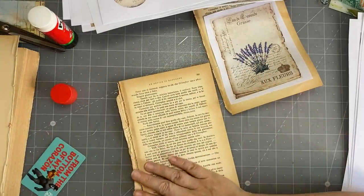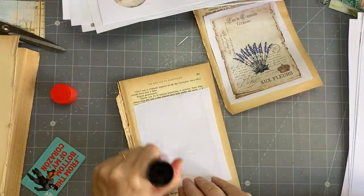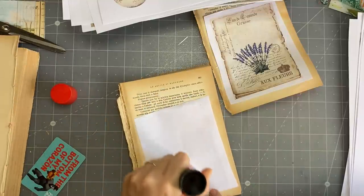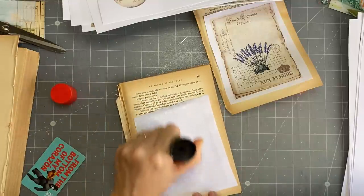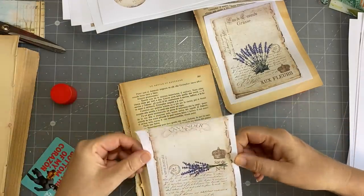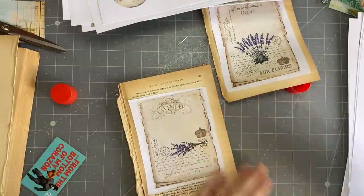I wasn't going to glue that one — I'll put it over there because I'm not going to cut a window out of that one. I think I'm cutting windows out of these, but you know, things could happen.